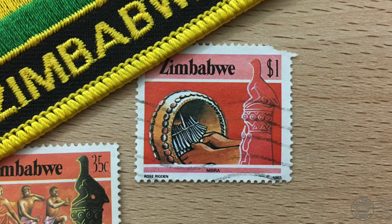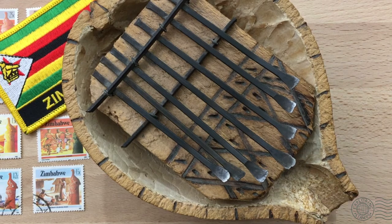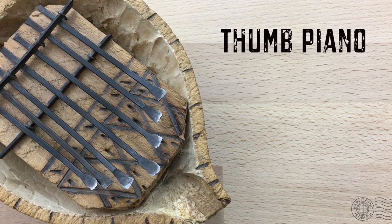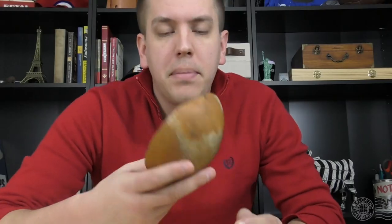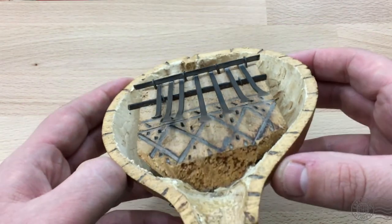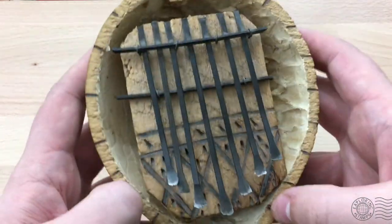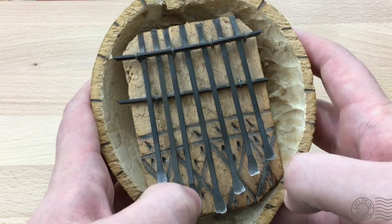The other imagery on the stamp is the instrument: the mbira. It is informally referred to as a thumb piano, but there are several variants of the name sometimes used interchangeably — mbira, kalimba, karimba. Some of the names are generic and some point to subtle differences between the instruments. It's basically a wood-based board with steel keys that the player uses to strike and release, creating a bell-like sound.